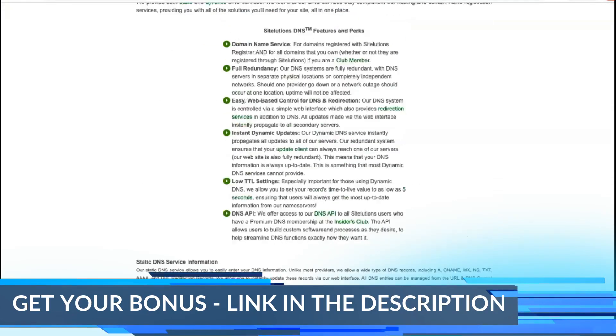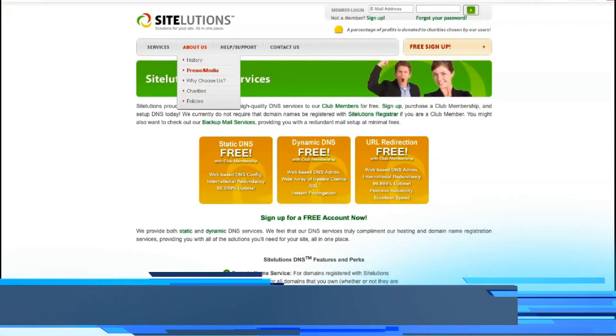SiteLution offers plans ranging from $3.95 to $5.95. The price depends on which type of hosting you choose.